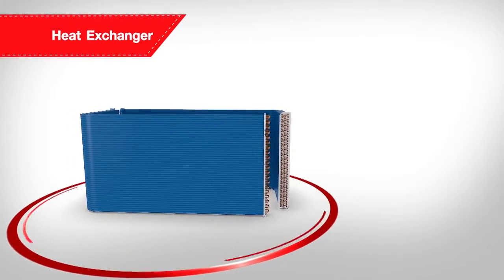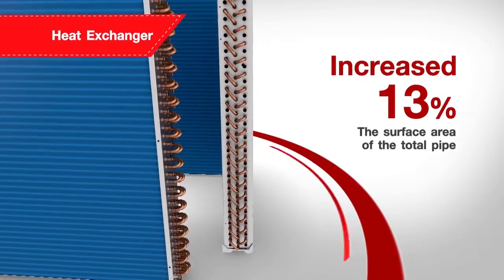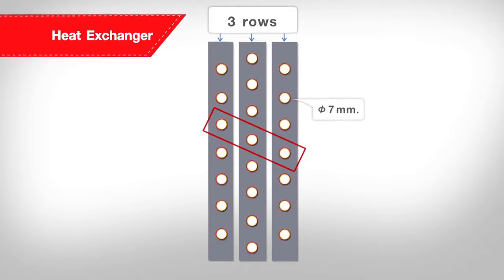The new heat exchanger provides the SMMSE with up to 13% more surface area available for heat transfer. The triple layer pipe configuration along with the newly improved 7mm tubing promotes higher efficiency by increasing the air contact with the coil.